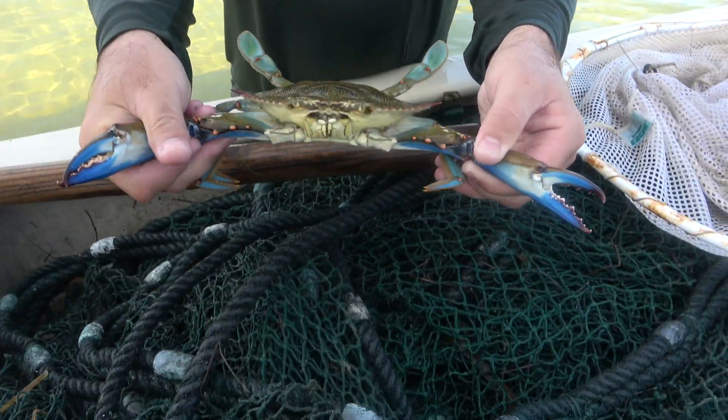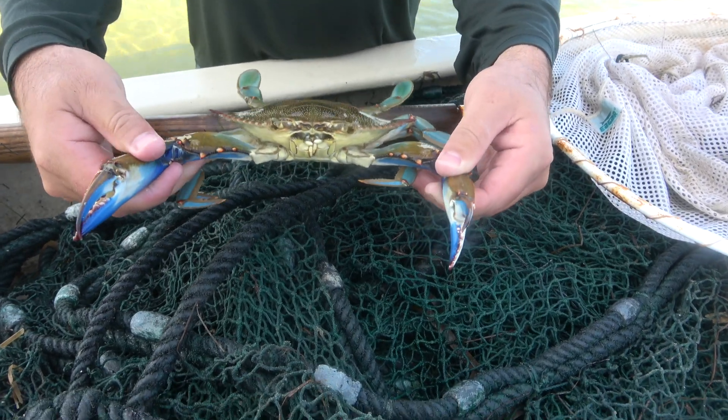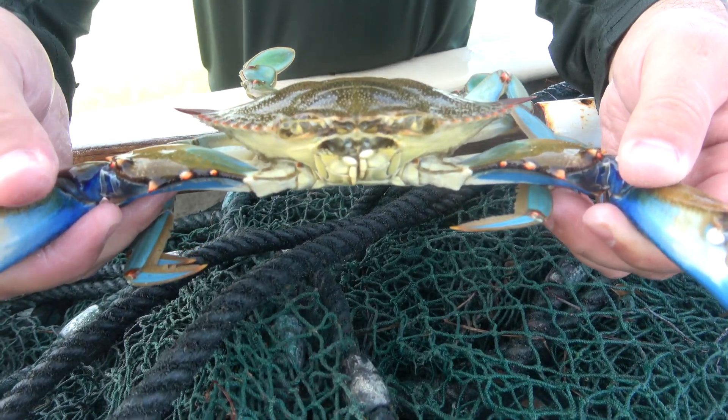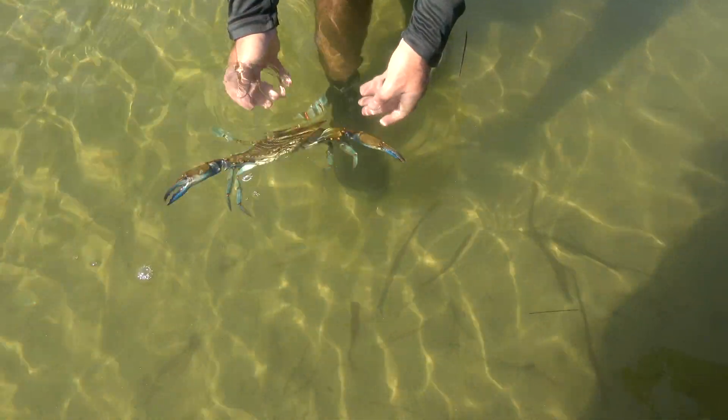This is a blue crab. While we come out here and sample fish, there are also select invertebrates that are commercially important that we care about as well. This one's a fairly large male. We'll count these and measure them just like we would for fish, and then let them go.